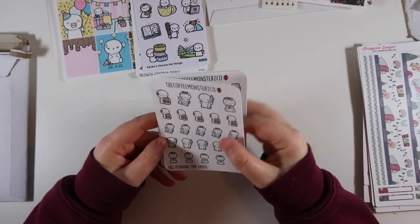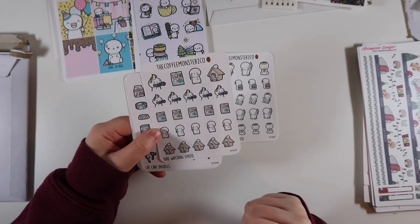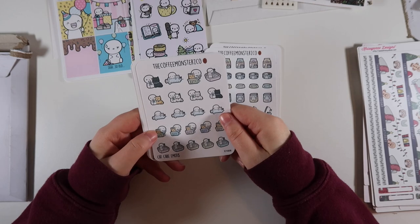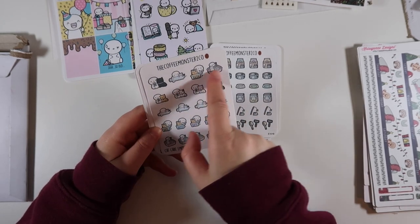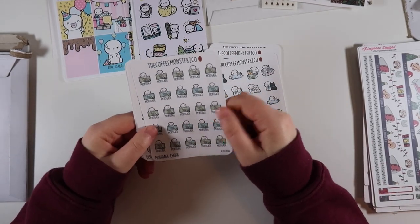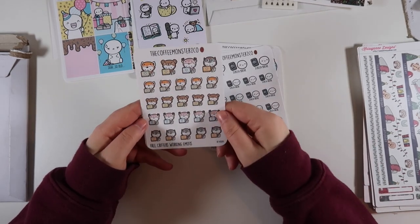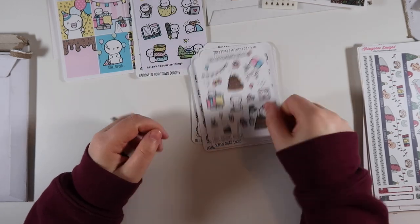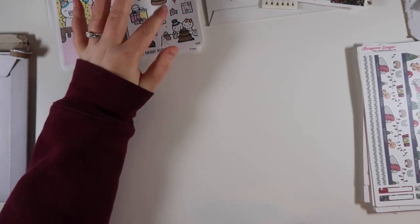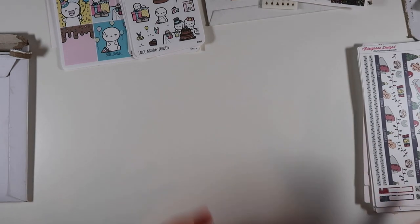I also got fall planning emojis, a bird watching sheet because I love birds - I just had to have it. Then cat care doodles with bath, litter box, taking to the vet, and clipping nails - just so cute. Mortgage emojis for paying the mortgage, dish washing, screen break, fall critters, and the large birthday doodles. That's everything from Coffee Monsters Co - a cute order. I know Once More With Love has new releases coming in a couple weeks too, so I'll probably order from her.